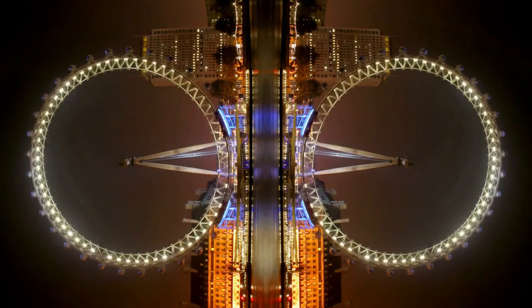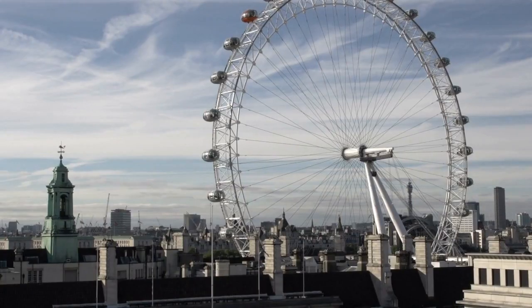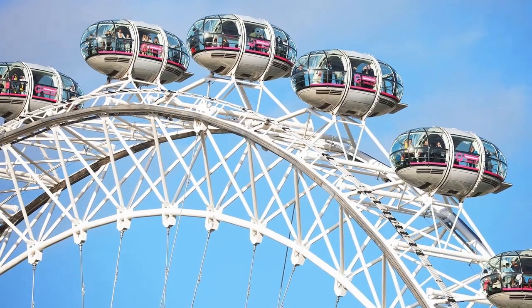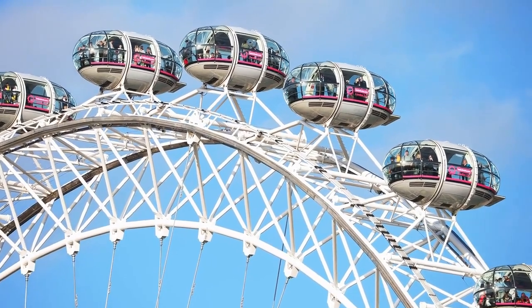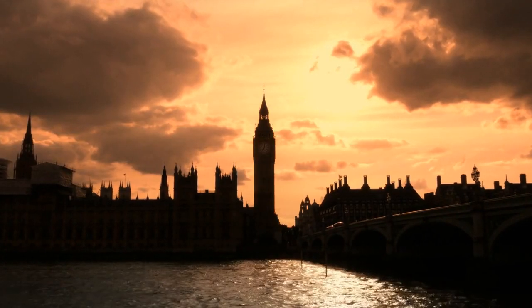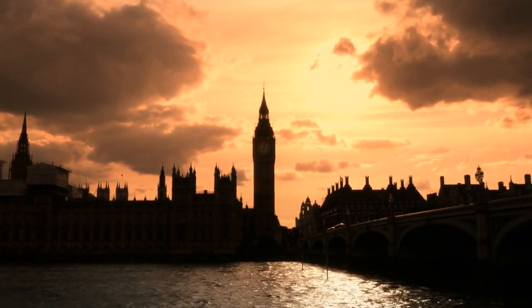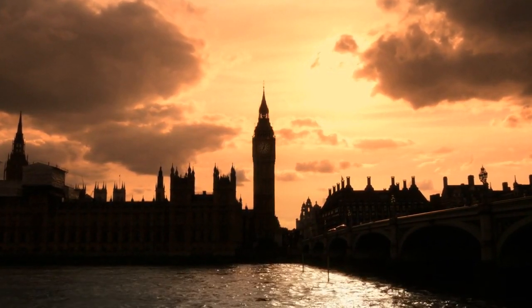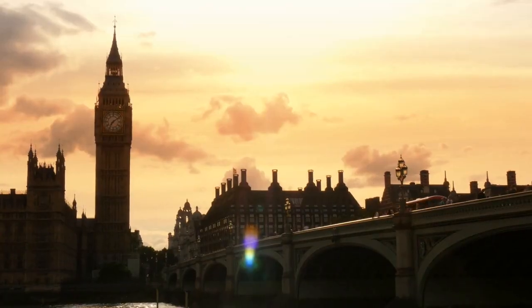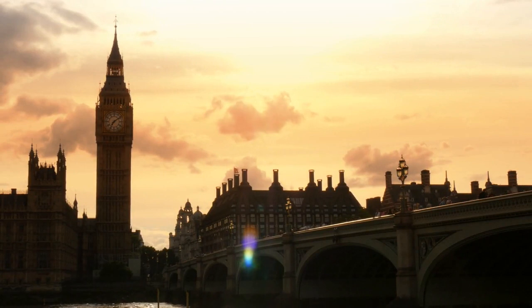4. The London Eye. The London Eye is a giant ferris wheel located on the south bank of the River Thames in London. It stands 135 meters tall and has 32 air-conditioned capsules that can hold up to 25 people each. The London Eye provides stunning panoramic views of London's skyline, including famous landmarks such as Big Ben, the Houses of Parliament, and St. Paul's Cathedral. It is one of the most popular tourist attractions in London and has been visited by over 75 million people since its opening in 2000.